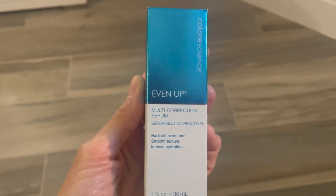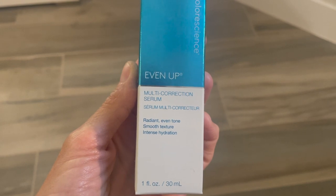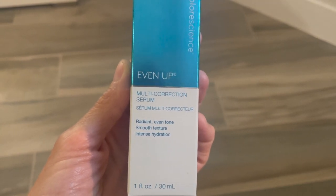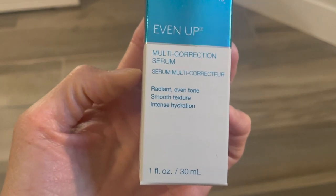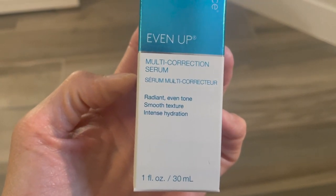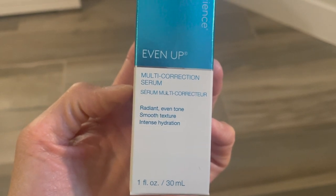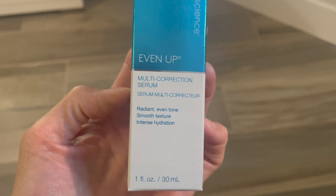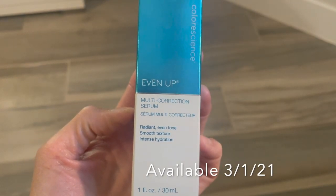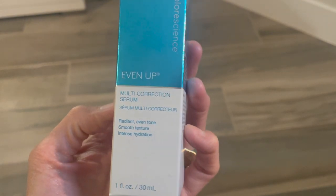Hey guys, it's Marla. Hopefully everybody is doing well. Before I show you some of the cool stuff that I bought for my house, I wanted to show you one really great thing that I got from Color Science. I love Color Science — I use all their sunscreens — and they came out with a new product. I think it's available as of March the 1st and it's called their Even Up Multi-Correction Serum.